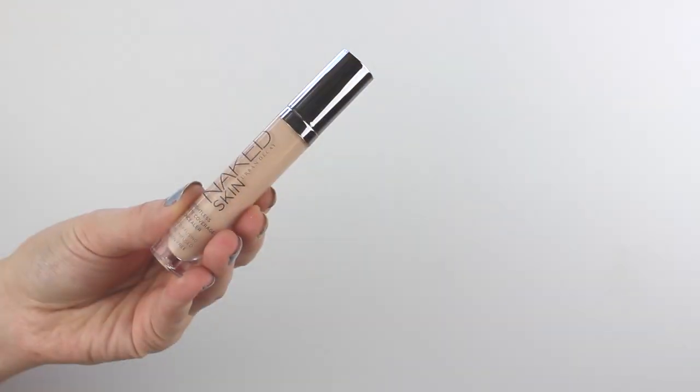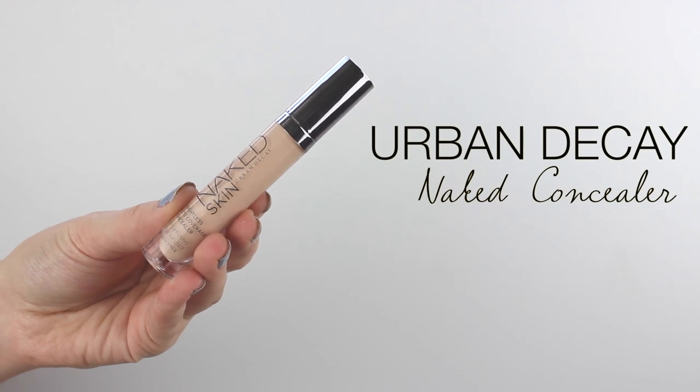I couldn't do my monthly favourites without mentioning the Urban Decay Naked Skin Concealer. I won't talk too much about it because I mention it in pretty much every video. It's taken over my previous concealer — I absolutely love it. I love the applicator, it's very long and bendy, and you only need one dip to do your whole face. I use the shade Light Neutral, though there is a lighter shade I'd probably go for next time. It's £17.50, which is more affordable than the NARS one at £22.